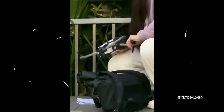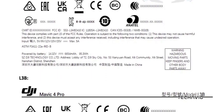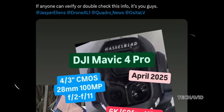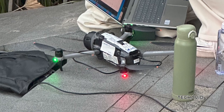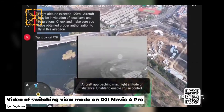The DJI Mavic 4 Pro is generating serious buzz with leaks popping up left and right. But just when everyone thought its launch was around the corner, a fresh twist from a trusted leaker, Hakusushi, has stirred the pot. This guy's track record includes accurate scoops on the DJI Osmo 360, Avatar 2, and even the mysterious Neo. His info tends to check out.